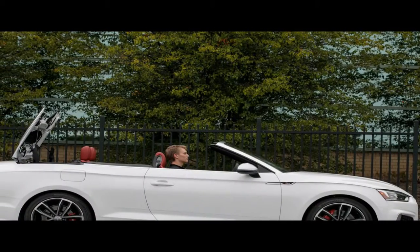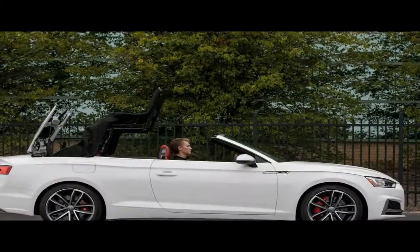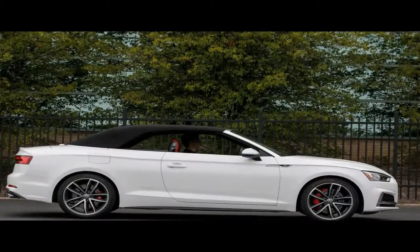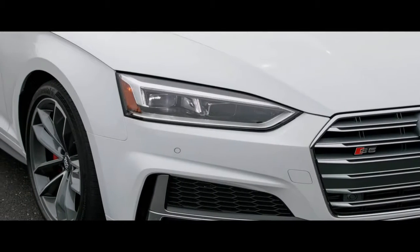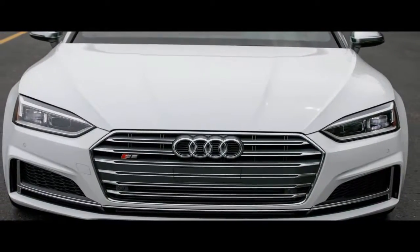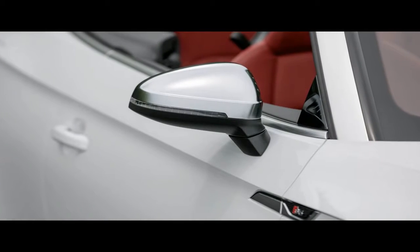Visual distinctions between the S5 and the A5 are even less obvious. The metal trim around the lower air intakes pops more prominently. Dual exhaust tips on each side replace the base car's single units, the rear gains a diffuser, the grille slats are slightly tweaked, the mirror caps are metallic rather than body color, and the wheel designs are more distinctive. The most significant difference, of course, is the engine and transmission.